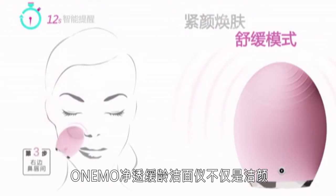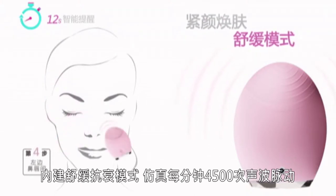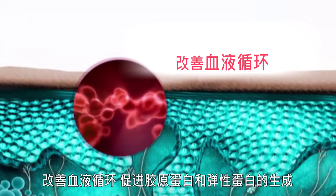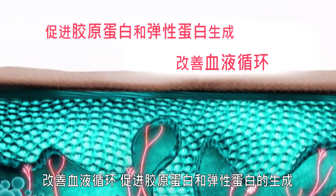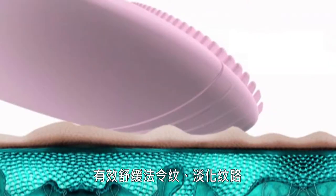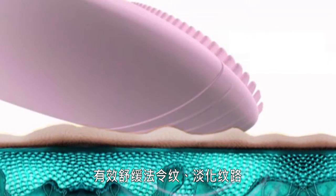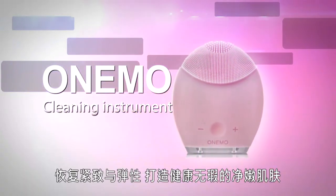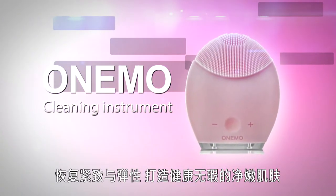Besides cleansing your face, the OneMo facial cleansing machine's pulsative action fights the aging process, improves blood circulation and encourages the formation of proteins. The OneMo facial cleansing machine can also effectively smooth out creases and wrinkles, and boost firmness and flexibility, so creating healthy and flawless skin.